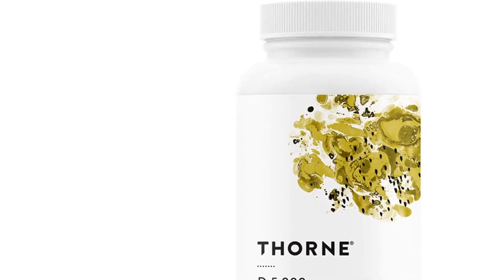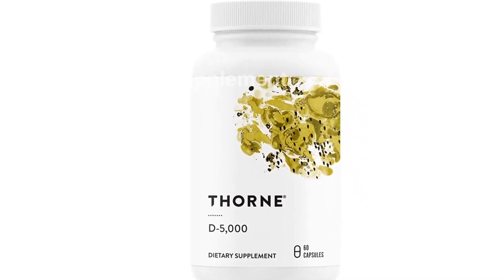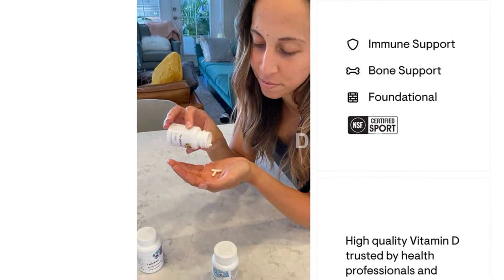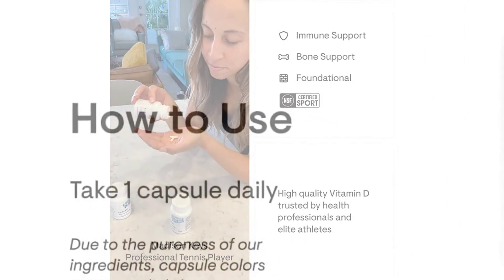First and foremost, this supplement is packed with vitamin D3, which is known to support healthy teeth, bones, and muscles. It's also beneficial for cardiovascular health and immune function. With vitamin D3, you can give your body the support it needs to stay strong and healthy.